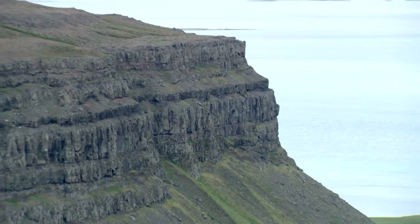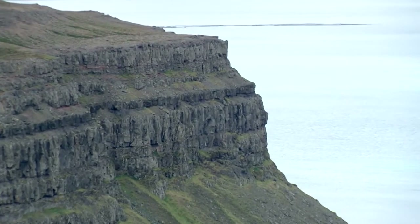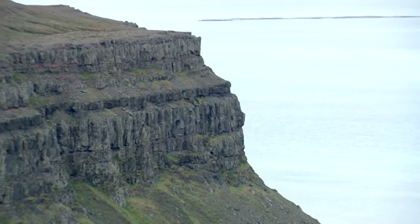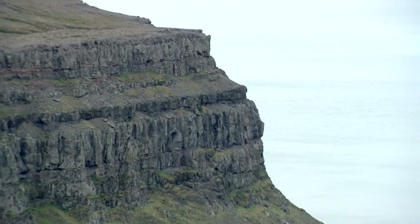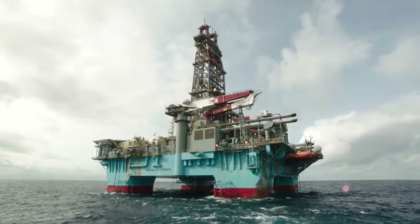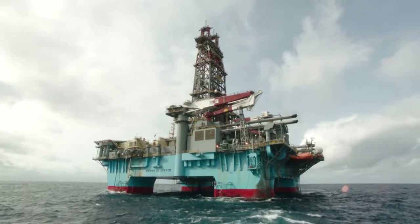Drilling for oil offshore is just like drilling through mountains of solid rock. Because far below the sea's surface, we find exactly the same kilometer-thick layers of solid rock, some of which contain oil. Nature has held onto this resource for millions of years and hard work is needed to set the oil free.